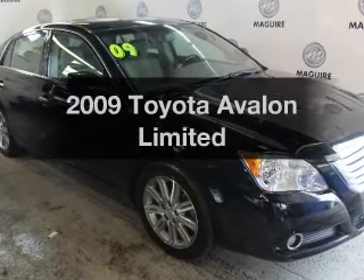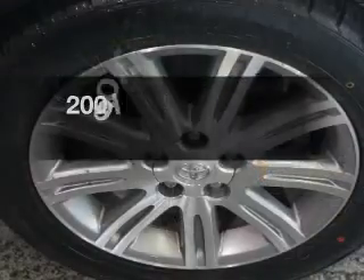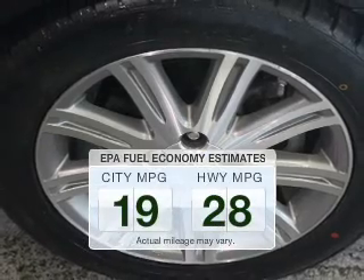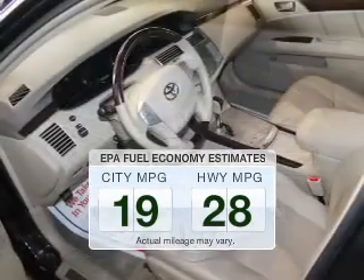Presenting the 2009 Toyota Avalon. If you're looking for a first-rate auto, this one could be yours today. Save your money — make fewer trips to the gas station when driving this fuel-efficient vehicle.